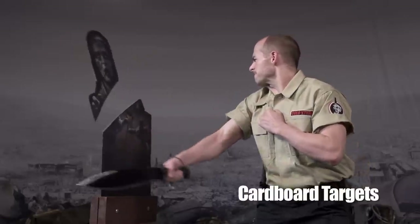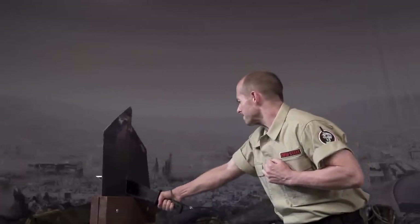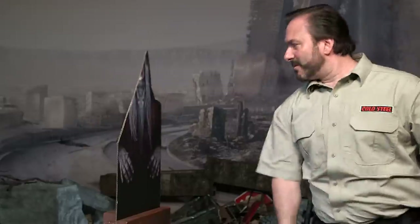Cutting multiple targets at speed is a skill in itself, but to do so safely and with such clean, crisp cuts is also a testament to the quality of the knife being used.